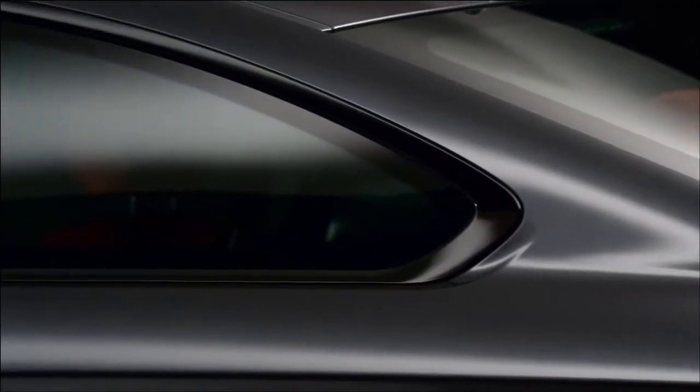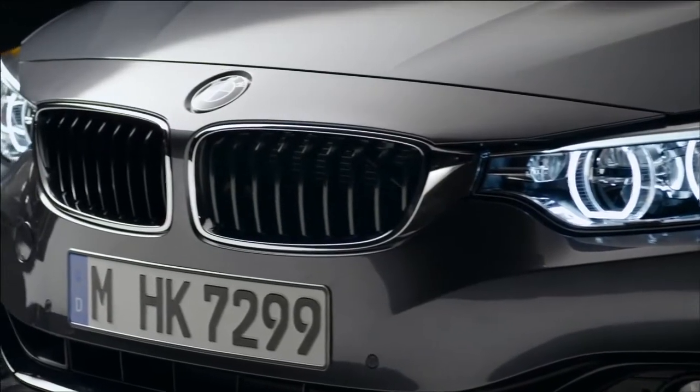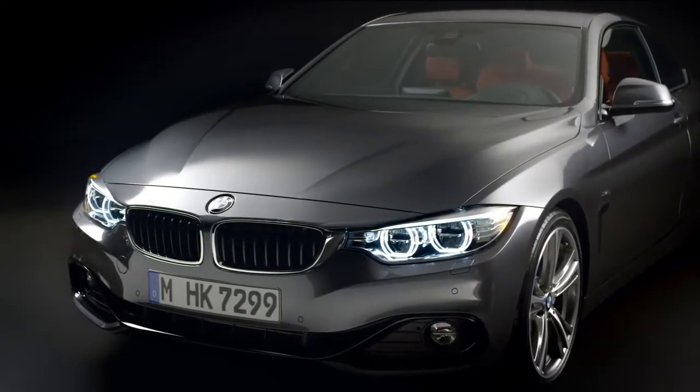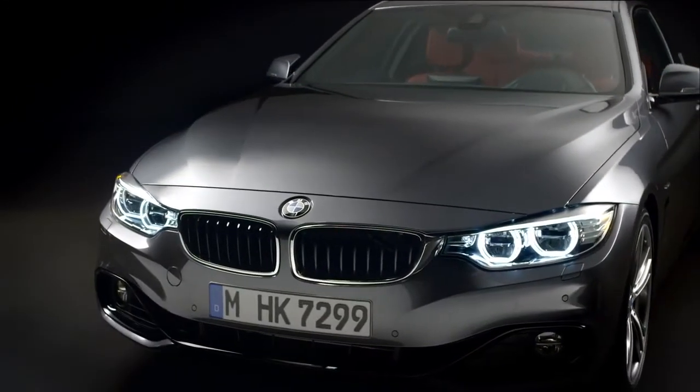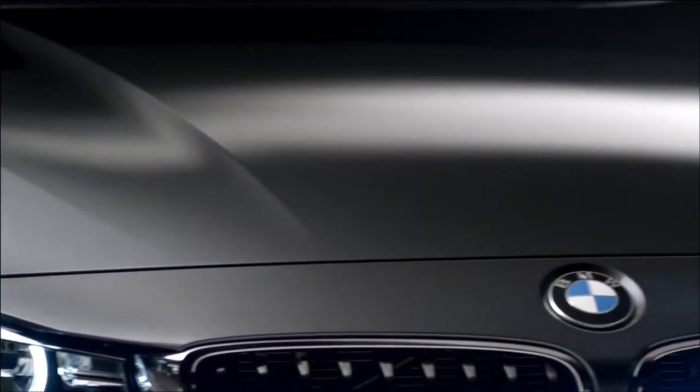With its sporty proportions and its broad stance on the road, combined with the unrivalled handling and superior performance, it makes up what we would call a real dream car. The important thing in the front is the connection between the kidneys and headlamps. We started this with the 3 Series and here we're taking it one step further — even more about width, even more about elegance. Lines flowing from the kidneys to the headlamps, creating a really wide and low, very sportive and clear, very characterful front.